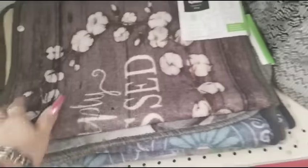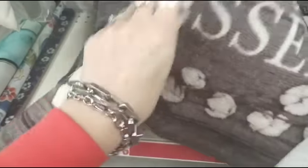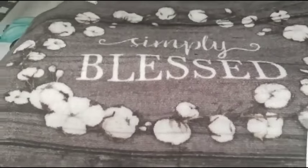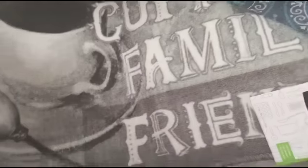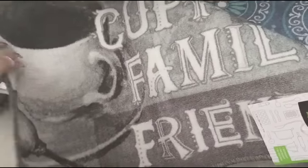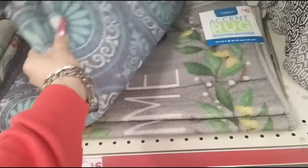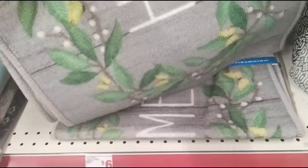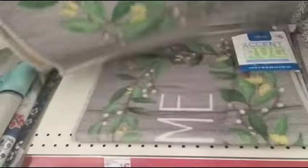We have more rugs going to be $6 — Simply Bless, which is really tiny for $6. We have coffee, family, friends, and then this print. We also have the floral wreath — it says 'home' kind of in a Rae Dunn font.